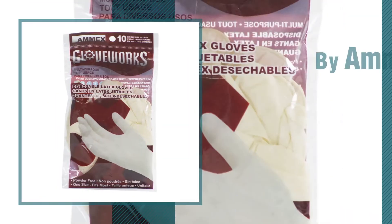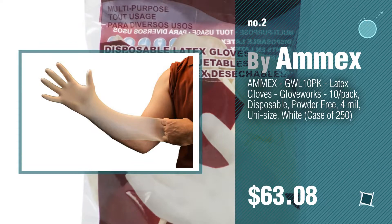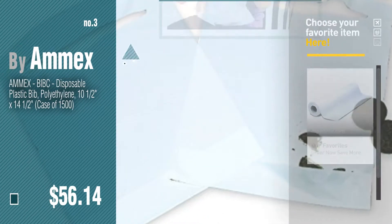Number 2, another great product by Amex. Number 3, get your favorite baby products now, just click this circle in the corner.